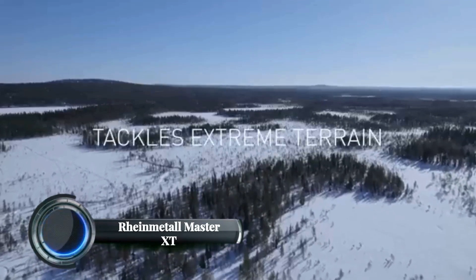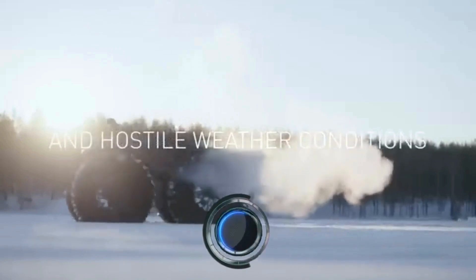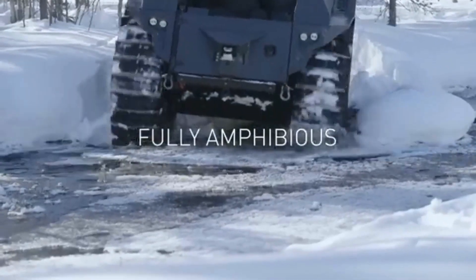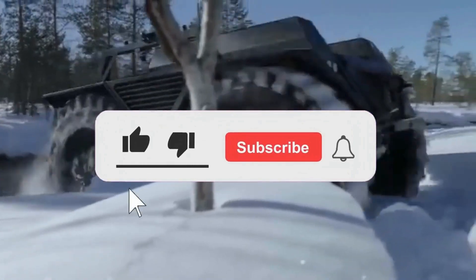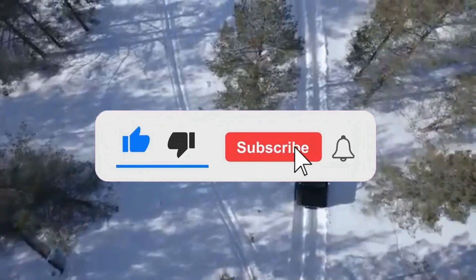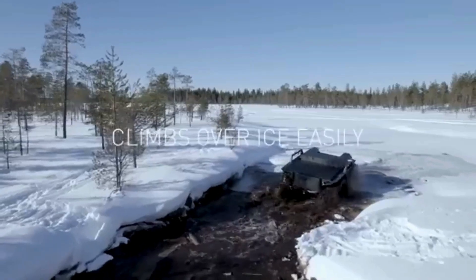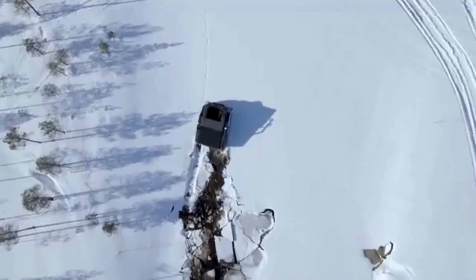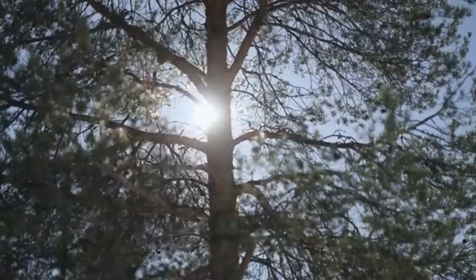Rheinmetall MASTER XT. The Rheinmetall MASTER XT is a cutting-edge, all-terrain military vehicle designed for rugged performance and versatility. Developed by Rheinmetall, this vehicle is part of the MASTER family, aimed at addressing the mobility needs of modern armed forces. The MASTER XT is built to handle extreme conditions, offering superior off-road capabilities and a high payload capacity. Its design prioritizes modularity, allowing for various configurations depending on mission requirements.